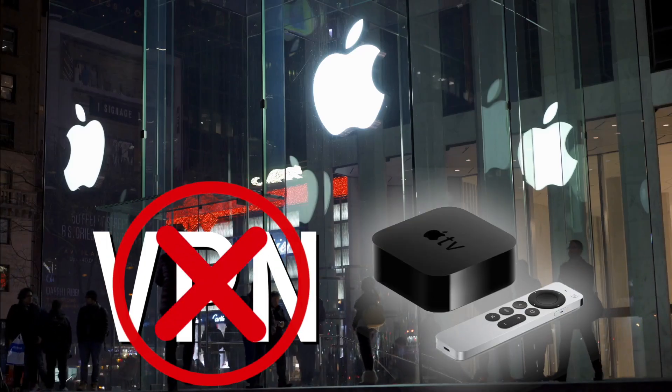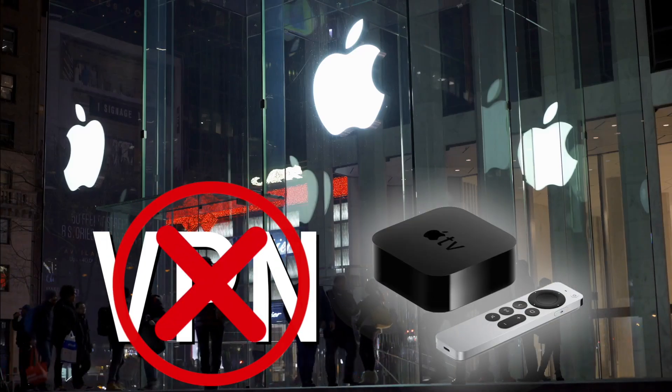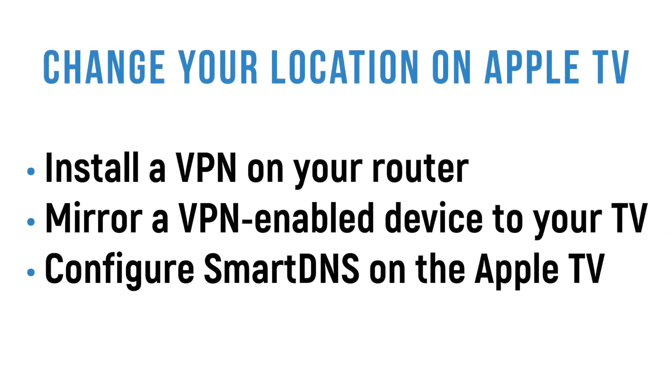While Apple doesn't allow VPN apps to be installed directly on their Apple TV platform, there are three popular methods to change your perceived location on the streaming device. The problem is, despite all the how-to videos that you can find on YouTube, one of these methods simply does not work anymore.